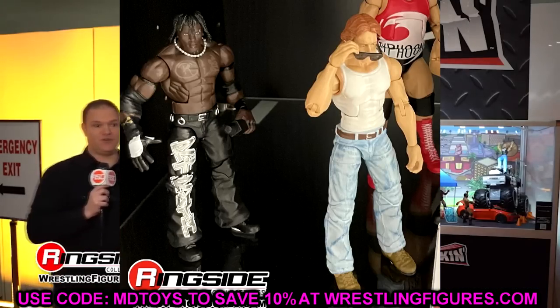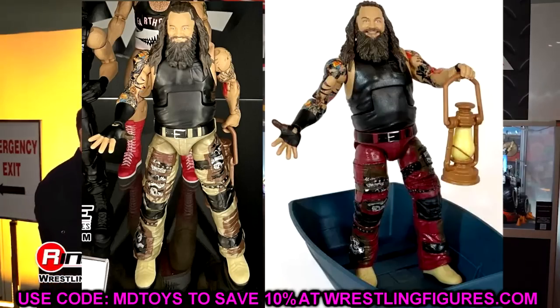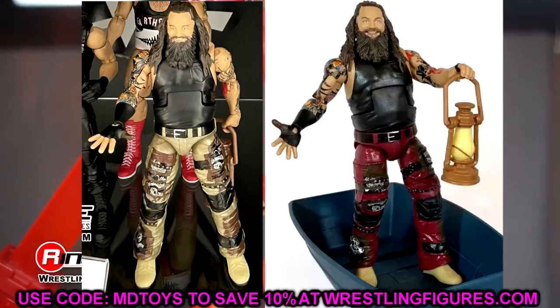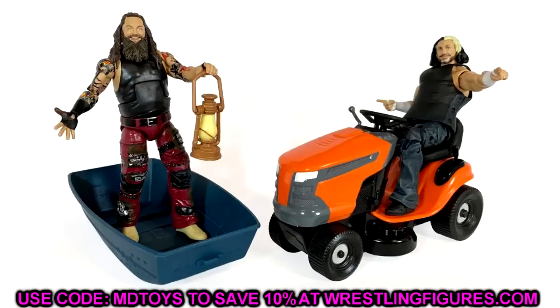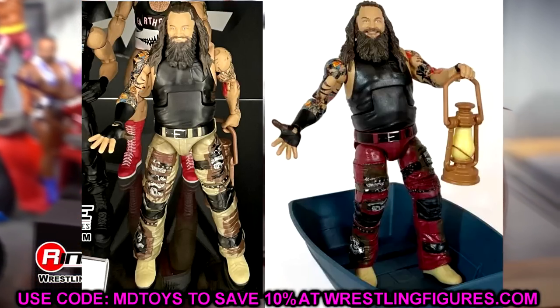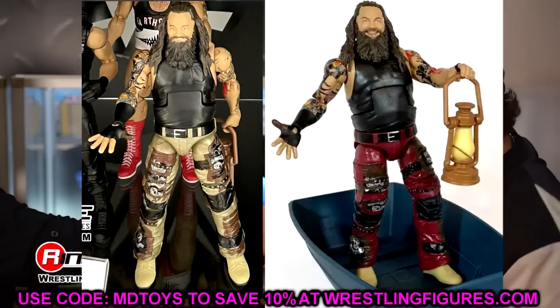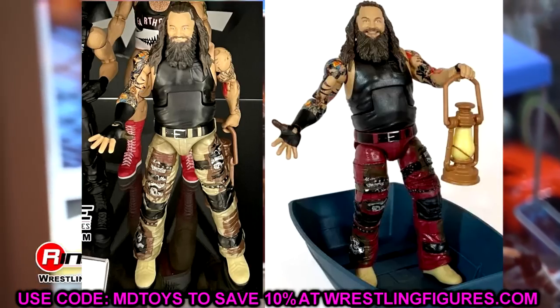This Bray Wyatt figure is actually a really big deal - it's the previously canceled Epic Moments WWE Elite Ultimate Deletion Bray Wyatt that came with Matt Hardy. It's the same sculpts, they just changed the pants to a light khaki brown color and have all the patches on there. I thought that was a really clever idea from Mattel - previously the figure had red pants, now it has brown pants. I hope he comes with the mower of lawns but I doubt it. This Bray Wyatt was my favorite figure revealed outside of AJ Styles.